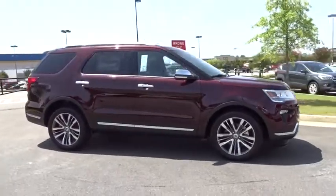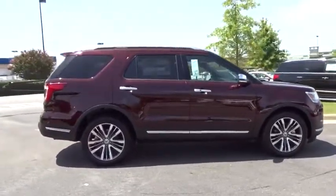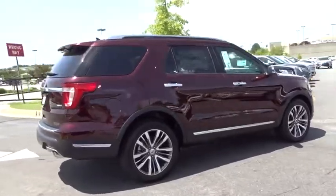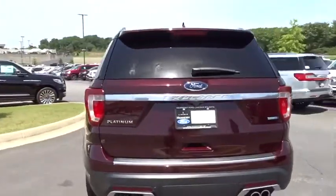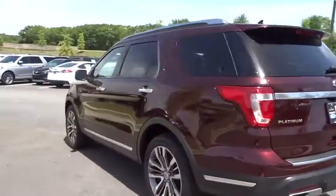Stop by and take a look at the 2018 Ford Explorer. You've got a lot of capabilities to call on in a Ford Explorer. Don't underestimate your choices. Here are some of this vehicle's great options.